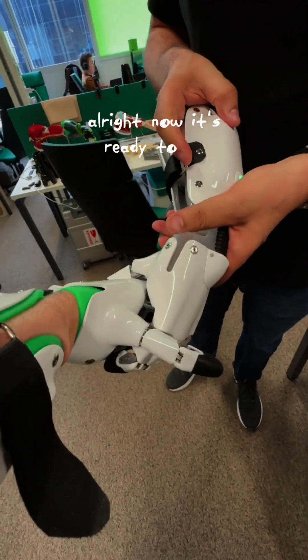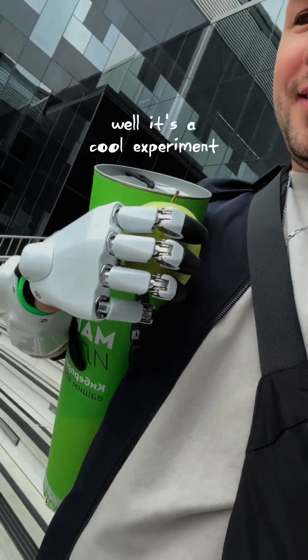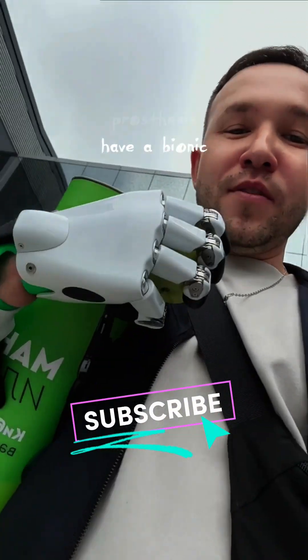All right, now it's ready to be tested out in the field. Well, it's a cool experiment. I come to experience some new sensations when you already have a bionic prosthesis.